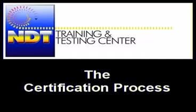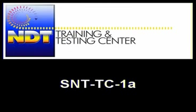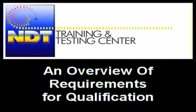First, let's consider the document that covers this process. The American Society of Nondestructive Testing, ASNT, has created a document that functions as a guideline for the qualification and certification process. This document is referred to as SNT-TC1A. Here's an overview of the requirements for qualification as outlined in this document.